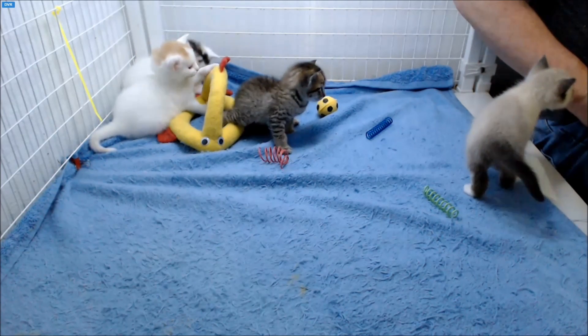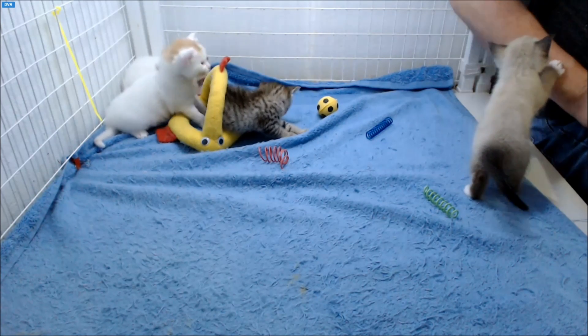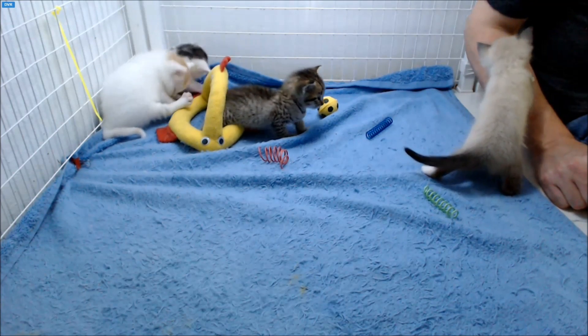Look at you, Addy, walking around like a big girl. She's feeling the instinct to climb.